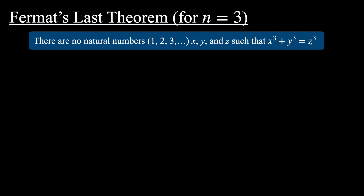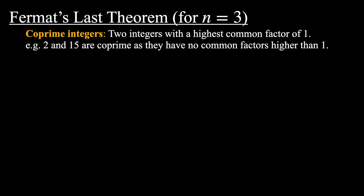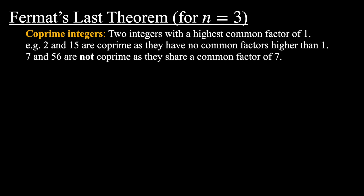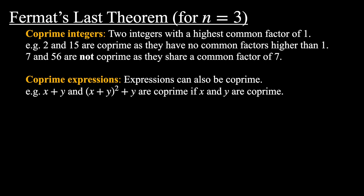Before we get into the proof I want to go through some definitions and facts. Firstly, coprime integers. Two integers are coprime if they have a highest common factor of 1. For example, 2 and 15 are coprime. 7 and 56 are not coprime — they share a factor of 7. You can also have coprime expressions. For example, x+y and x²-xy+y² are coprime if x and y are coprime.